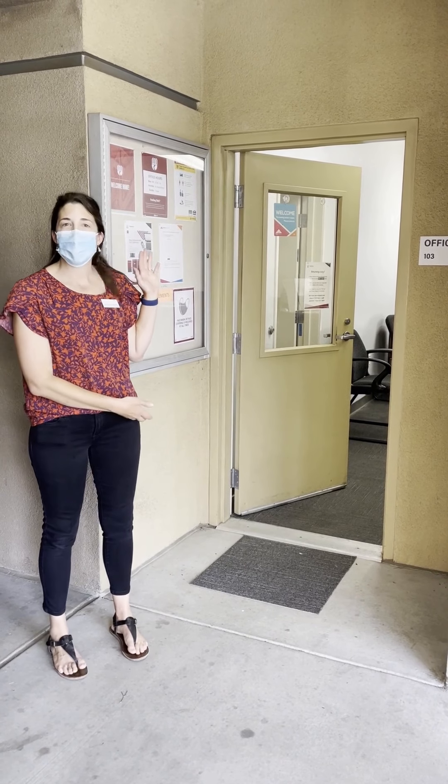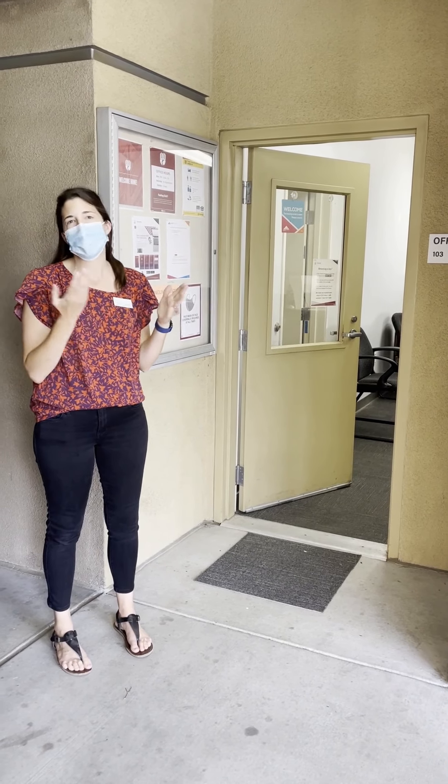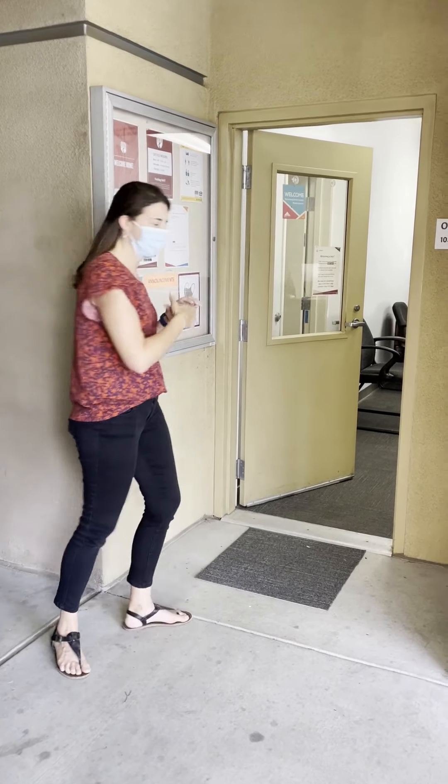Here we are at the CCA offices, located in Building B as you walk in. The offices are where you might go to pick up a vacuum cleaner or ask for some help with mail or packages. We're going to walk on in and see the CCA staff.